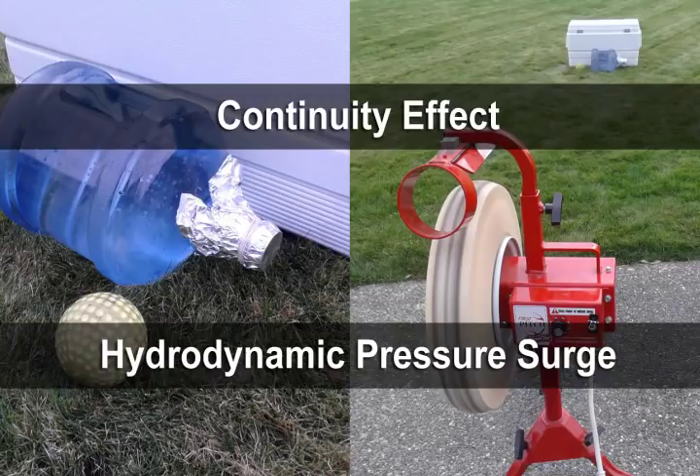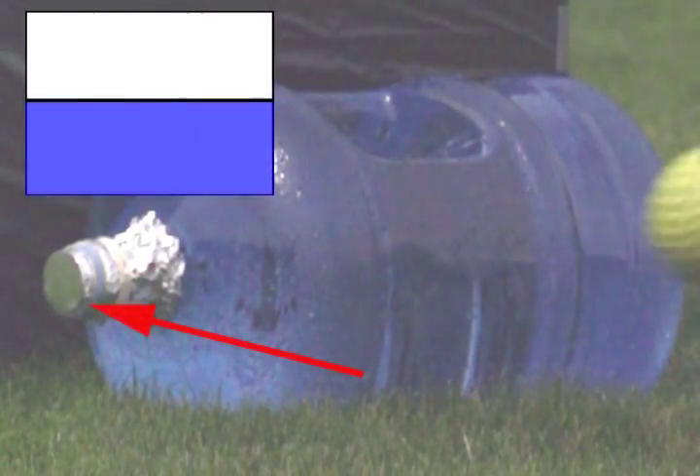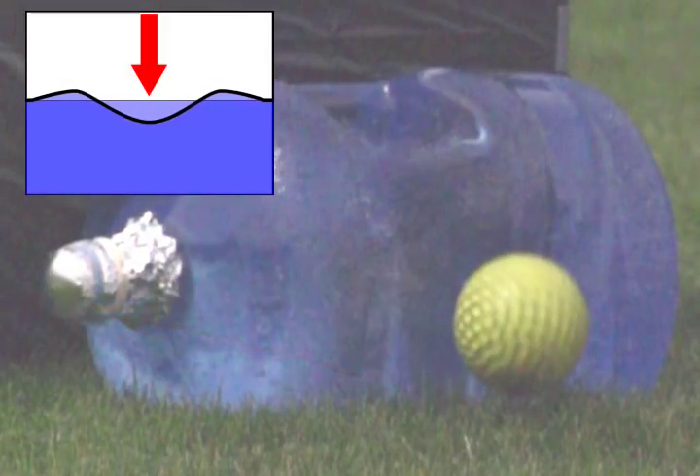For this demonstration, a ball is directed into the side of a full plastic jug of water at approximately 70 miles per hour. As the ball begins to make contact with the surface of the jug, the very slight inward motion begins to move the area adjacent to the impact slightly outward — a result of the continuity effect process. The slight outward motion causes aluminum foil to move slightly inward into the neck of the jug as the overall volume begins to increase. As the ball continues to deflect into the tank's surface, eventually the inward motion reverses the overall tank volume being deformed and a hydrodynamic pressure surge rapidly increases, leading to rupture of the foil.